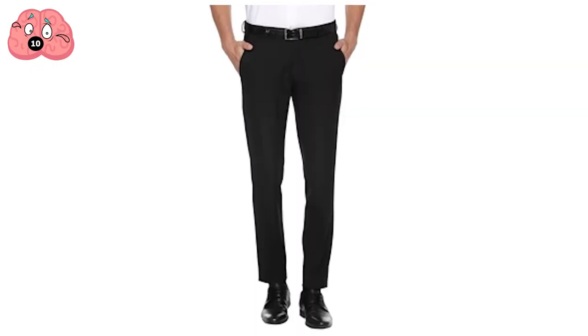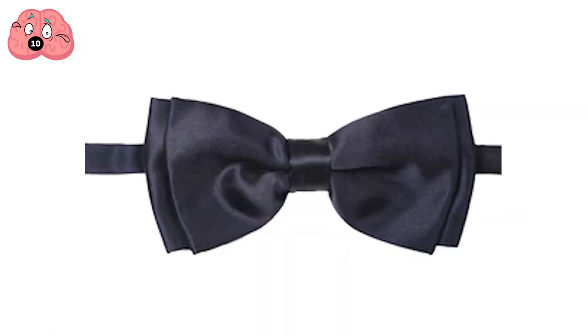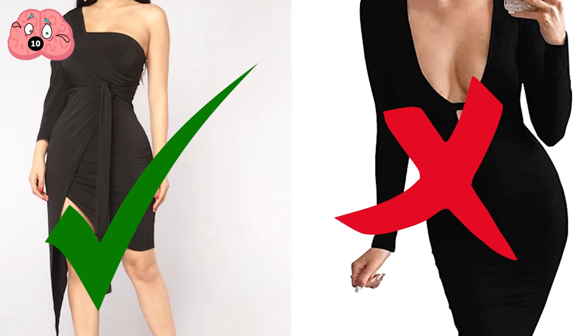A tuxedo must consist of a black evening jacket, black trousers, black cummerbund, dress shirt, bow tie, and shiny black shoes. Ladies can wear a full-length gown or a cocktail dress, as long as the hemline style isn't too revealing.